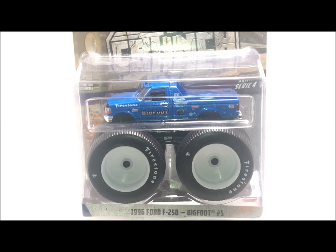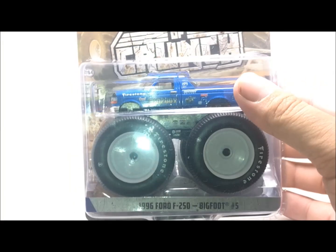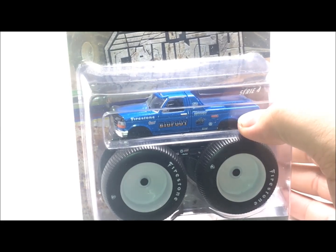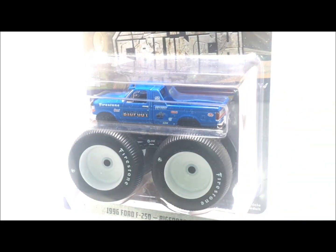First off, I just want to say this truck is amazing. This is the only Kings of Crunch truck I have. I wasn't even thinking about getting these trucks, but the nostalgia with them is insane. Bigfoot Number 5 — a lot of you guys know it's the Bigfoot that had these huge, huge tires on it. I actually saw this thing live when I was like 8 or 9, and it was absolutely huge. Bigfoot is my all-time favorite monster truck from growing up watching it at Wall Stadium.